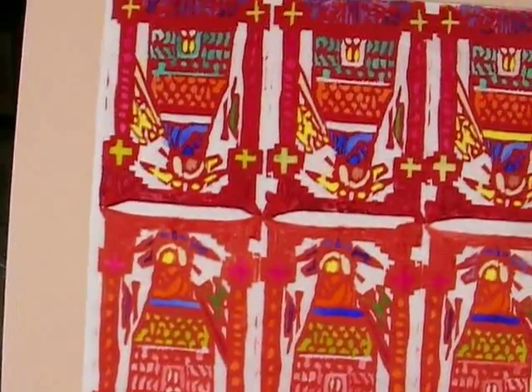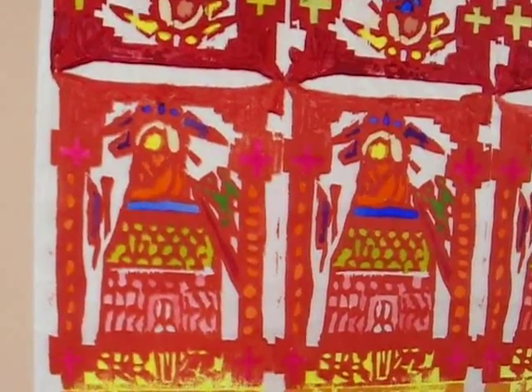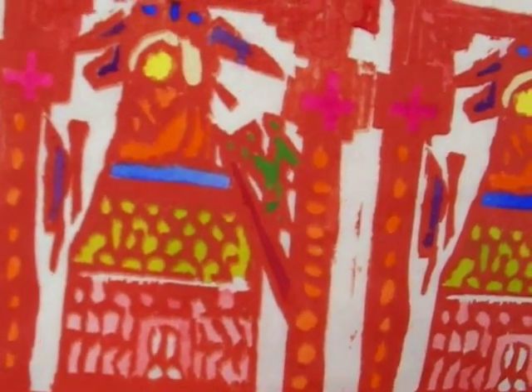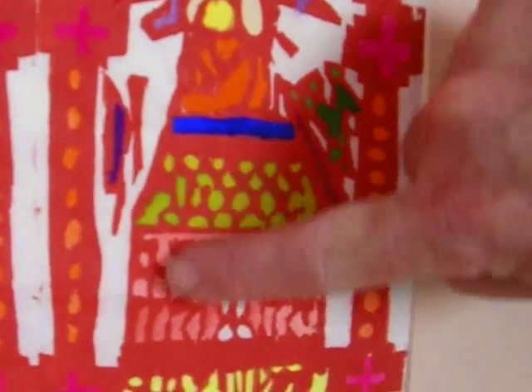This one here is Christ on the roof of the temple in Jerusalem being tempted by Satan. Just so you'll know, this is Christ, that's Satan, and this is supposed to be the temple in Jerusalem.